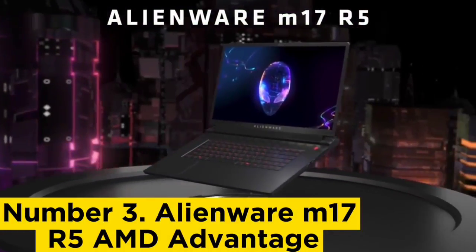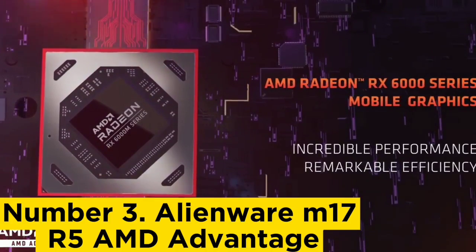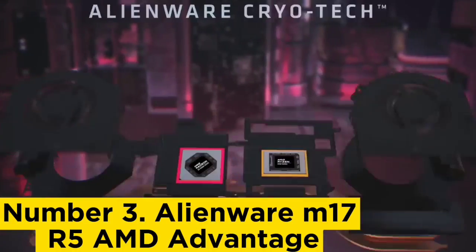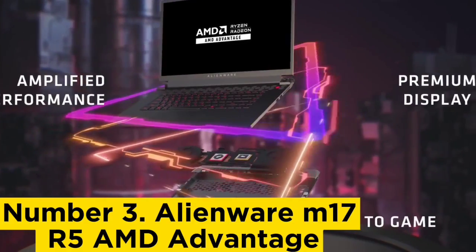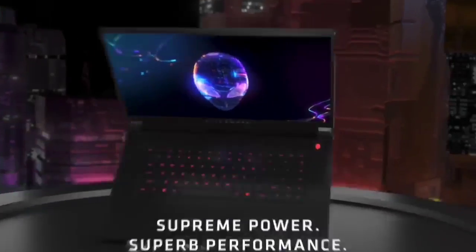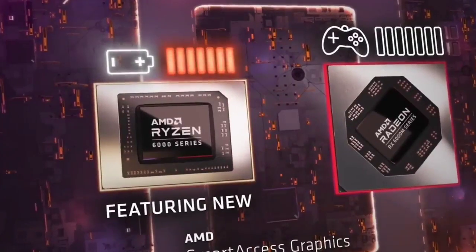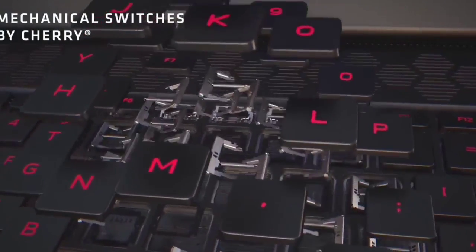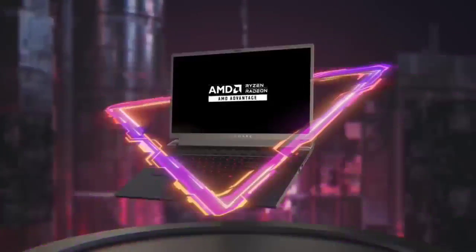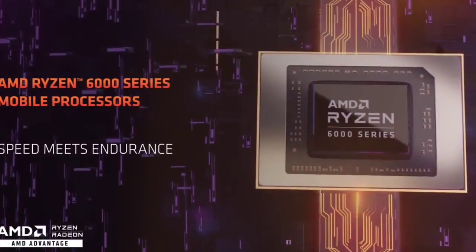Number 3: Alienware M17 R5 AMD Advantage. Dell's Alienware range of gaming laptops is the most recent brand to release an AMD Advantage edition exclusively packing AMD internal components, and it might just be the best one yet. The Radeon RX 6850M XT laptop GPU performs fantastically, offering top-notch gaming performance at a pricey but not unreasonable cost. Unlike most gaming laptops, this Alienware model has a nifty cooling solution that really works, keeping your device from getting too hot during long gaming sessions — though the fans can get pretty noisy under heavy loads. Note that this configuration is only available in the U.S. right now, although other Alienware M17 R5 models are available in different territories. We raved about the quality of the sturdy RGB-equipped chassis and large, bright display in our review, making this an excellent choice if you're looking for a high-end 17-inch gaming laptop.